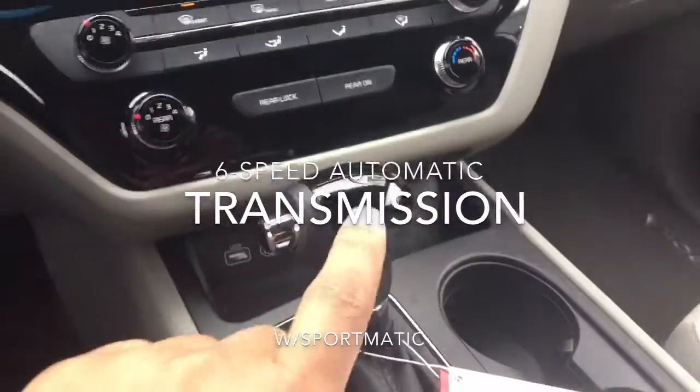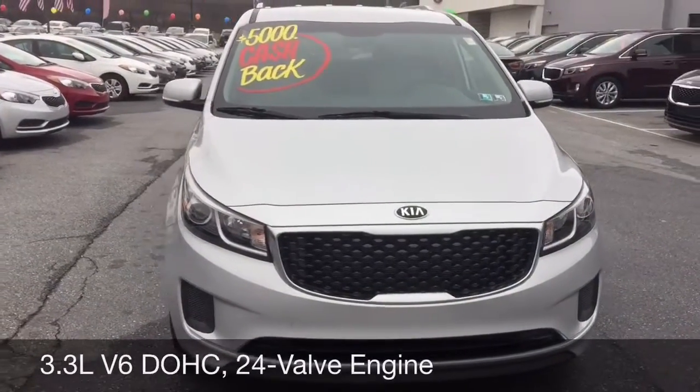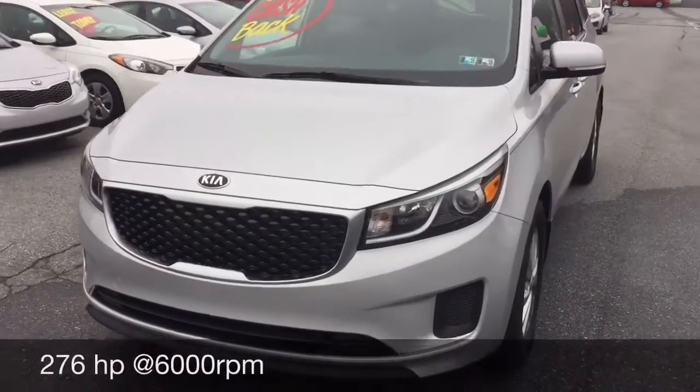This vehicle is a six-speed automatic transmission, 3.3 liter V6, and it's going to give you about 276 horses.